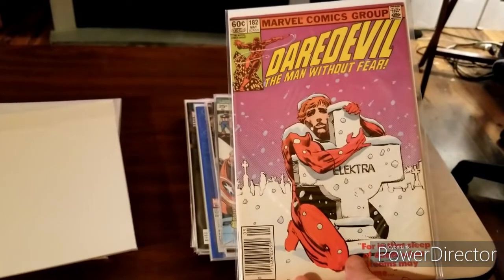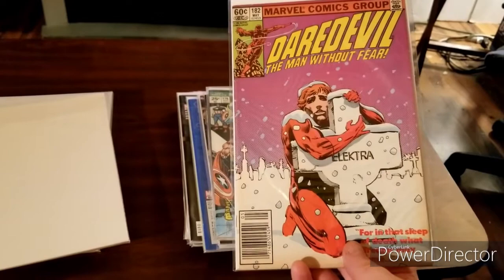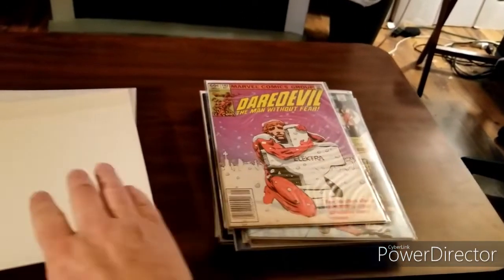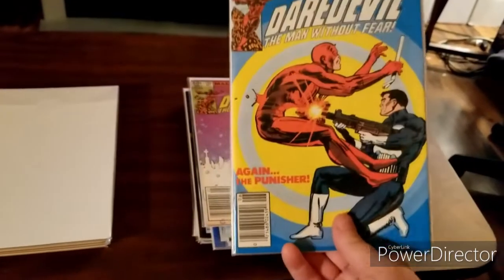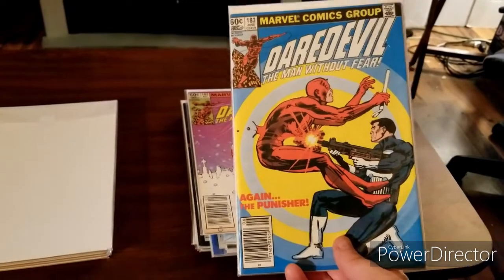Iconic Daredevil cover — this is Daredevil issue 182. What can I say? It's an iconic Frank Miller cover. We've got Daredevil 183 — the very first time the Punisher and Daredevil meet up.